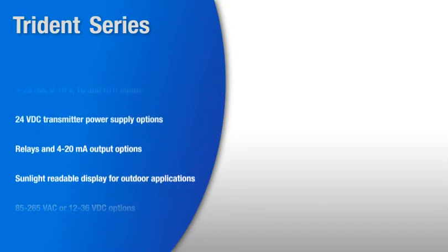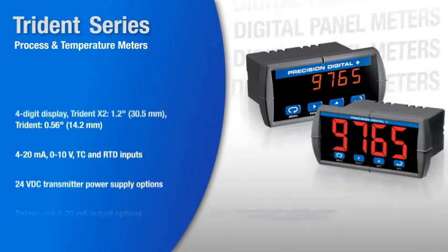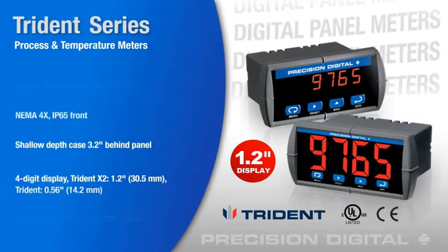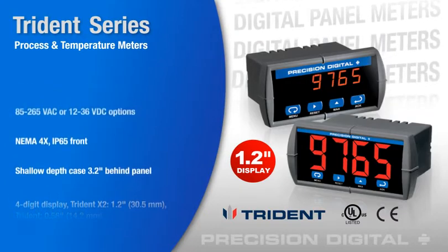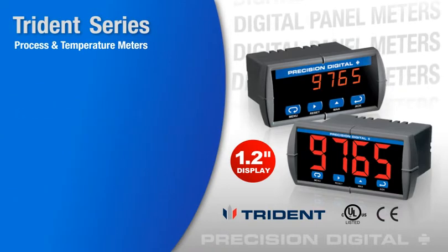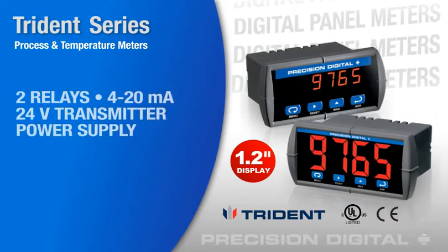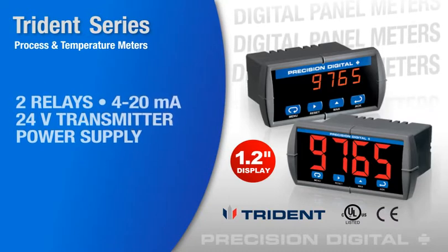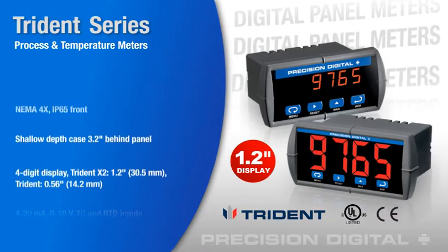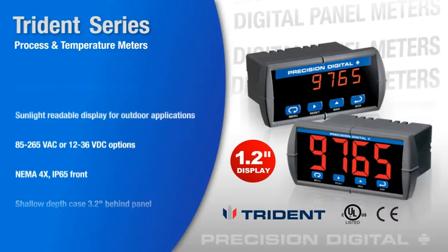Precision Digital's Trident series is available with an industry-standard display size of 0.56 inches or a supersized 1.2-inch display on the Trident X2 model. The displays on both models are viewable in hard-to-read areas or in bright sunlight. The Trident is available with up to 2 relays, 4-20mA output, and 24-volt DC transmitter power supply, all in one meter. Its universal input can be used for voltage or current transmitters or temperature probes, making it the heart of any local display and control system.